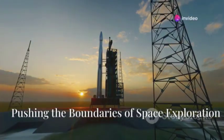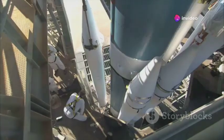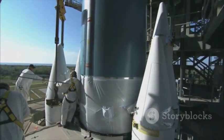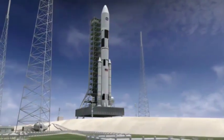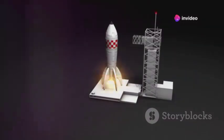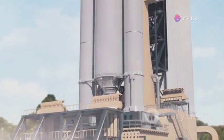SpaceX continues to revolutionize space travel. Their engineers are at the forefront of innovation, constantly pushing the boundaries of what's possible. This dedication is evident in their latest project, Launchpad B — a cutting-edge launchpad with a groundbreaking design that promises to redefine launch capabilities while prioritizing efficiency and sustainability.